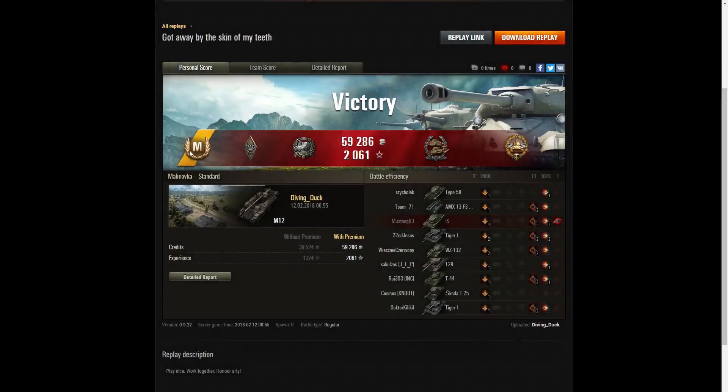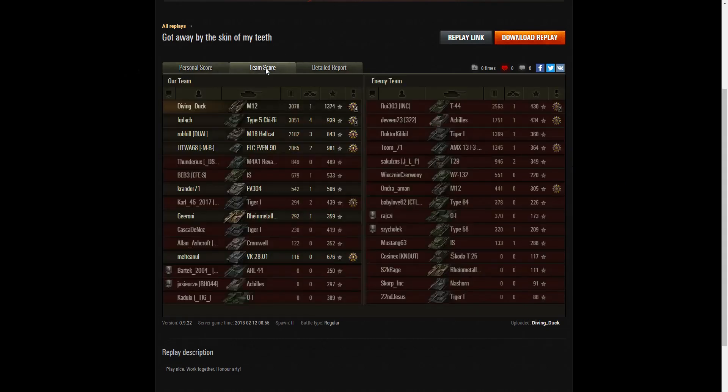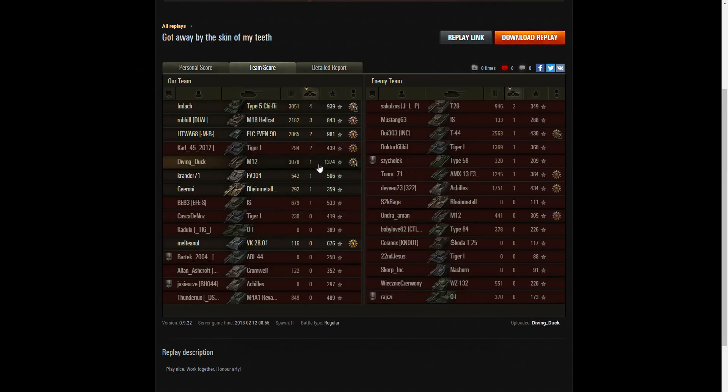Looking at the end of battle results - it's an ace tanker for Divingduck in the M12. He picked up a Bruiser medal for getting at least 5 critical hits, incapacitations or module damage; a Gazala medal for doing damage exceeding 10 times his vehicle's hit points; a Confederate for hitting more enemies than anyone else on his team; and High Caliber for dealing the most damage in the battle overall. He had the highest damage with 3,078 hit points - only just, as the Type 5 almost beat him.